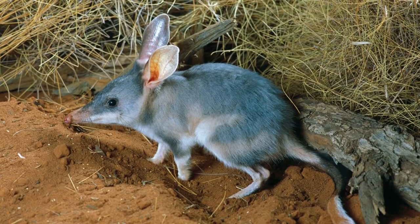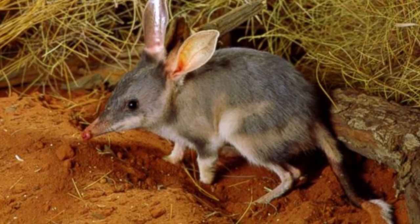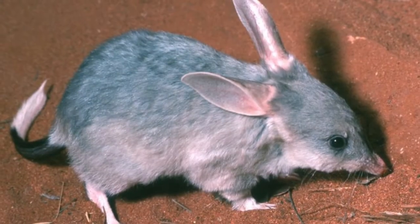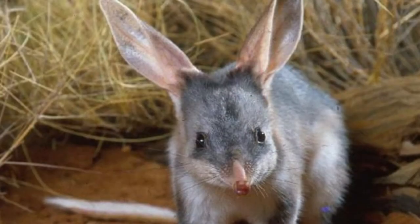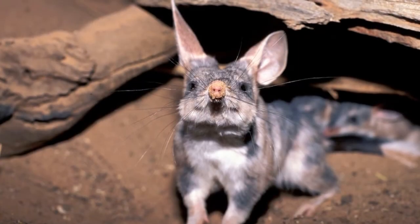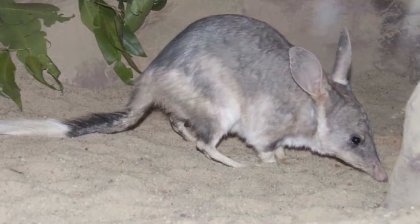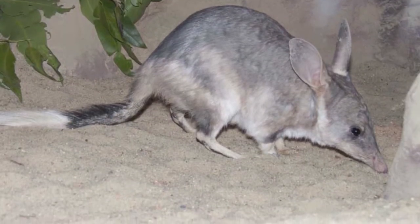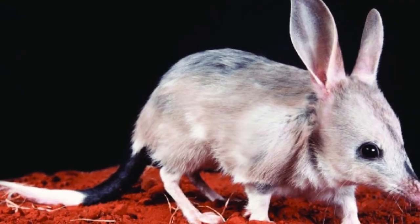Unlike a rabbit, the bilby has a long tri-colored tail between 7.9 and 11.4 inches long. The first part of the tail is the same color as the body, then it's black, and the last 40% or so is white. The front legs, which are strong for digging, have five toes each — three with claws and two without. Their hind limbs are also strong and kangaroo-like, but the animal prefers to run rather than hop.